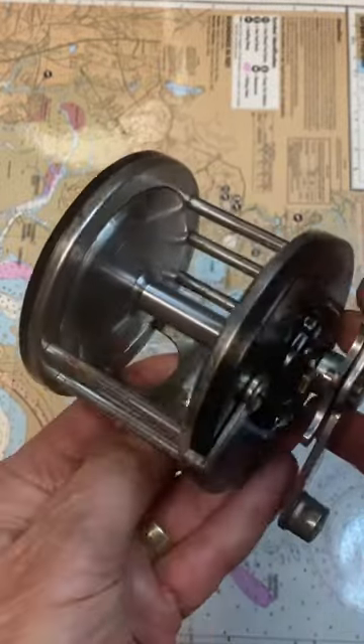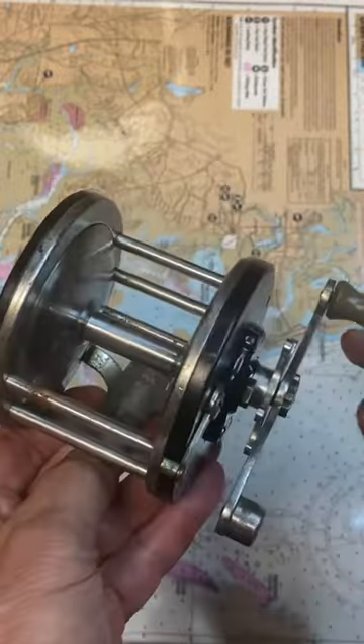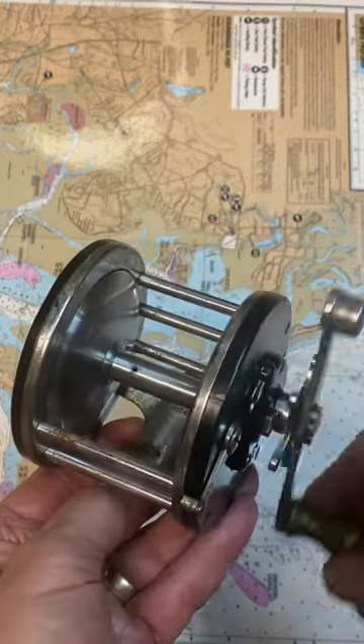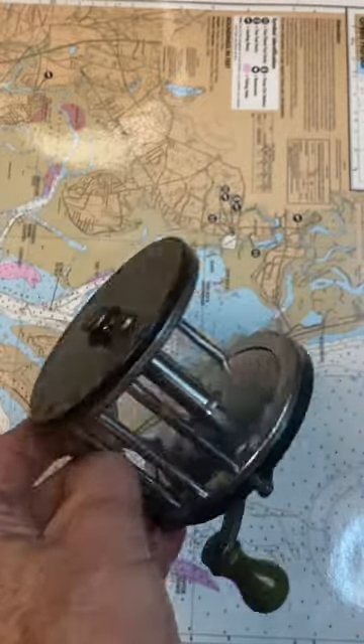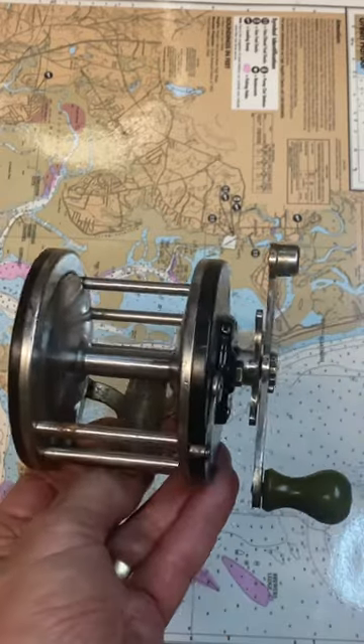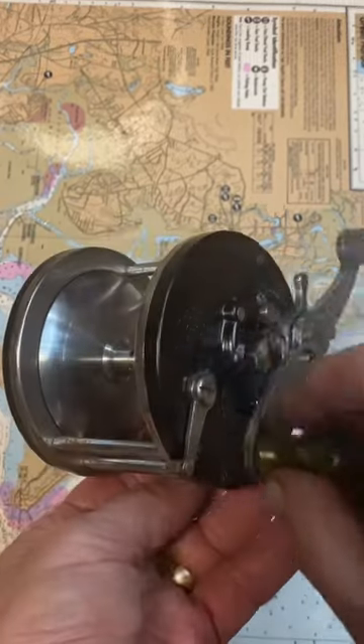Interestingly enough, this reel was made in 1938 and still fishes as beautifully today as it did when it came out of the box. Amazing. This is the Penn Long Beach with Automoto number and it's ready to go fishing again. Hope you've enjoyed that.